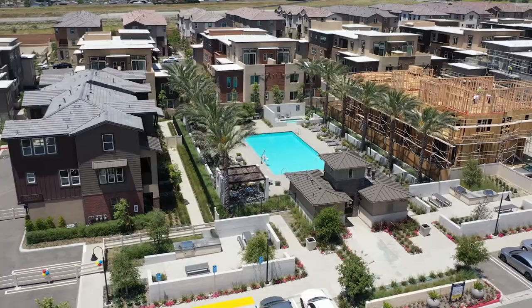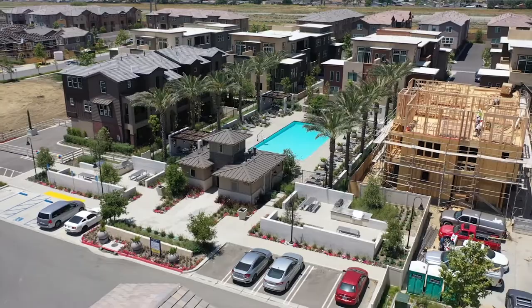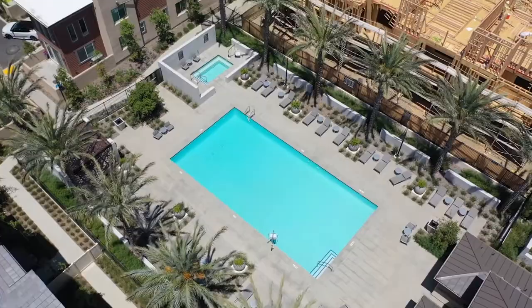Hello guys, this is Michael Mucino with Camden McCabe Realty. We're flying over the Palazzo at Day Creek — this is a new neighborhood built by D.R. Horton. They started construction on this neighborhood in approximately 2019, and the homes range in size anywhere from 1,295 square feet to approximately 2,300 square feet.